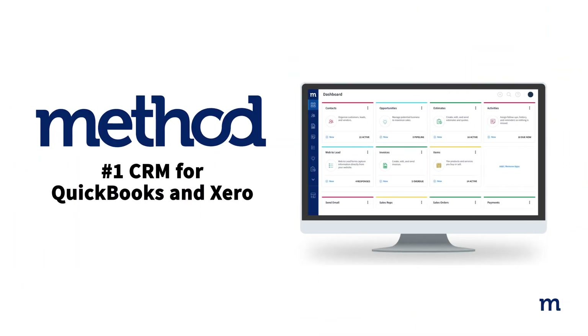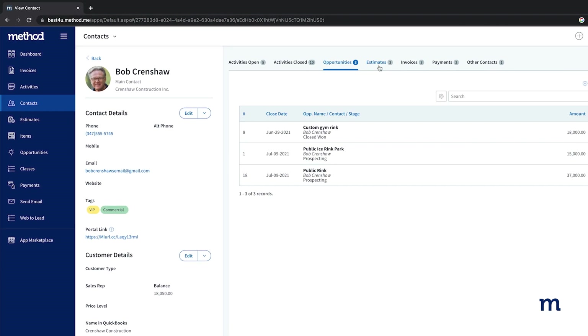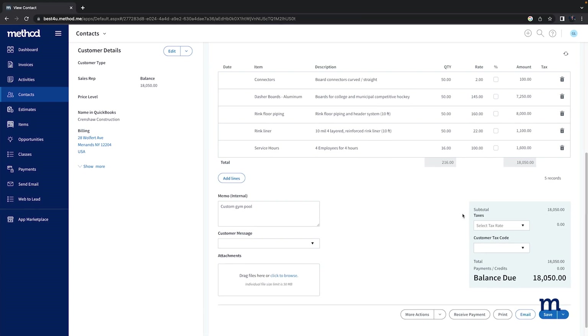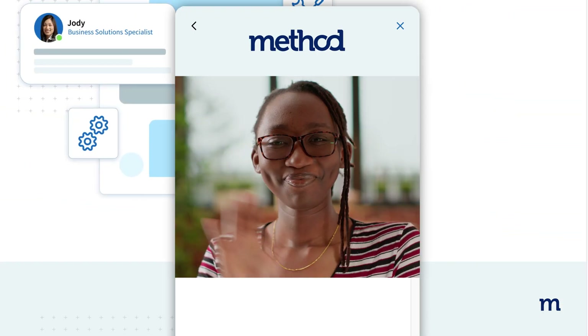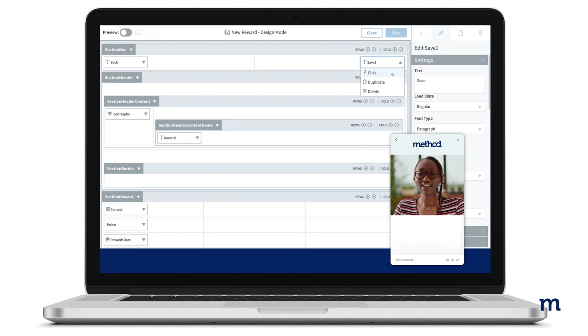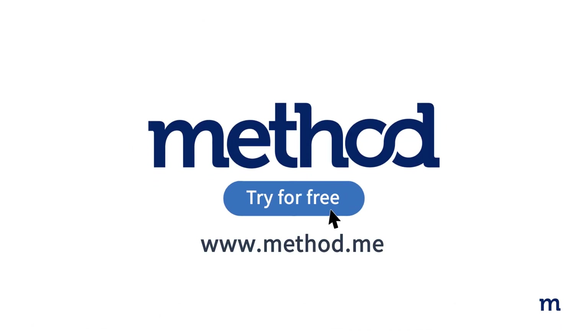Method is the number one QuickBooks CRM and has everything you need to grow your business. With Method, you don't have to worry about adopting your business to a new software — Method's customization capabilities let you turn your business platform into a fully personalized solution. Method CRM offers a free, no-commitment trial for all QuickBooks users, so start yours today at method.me.